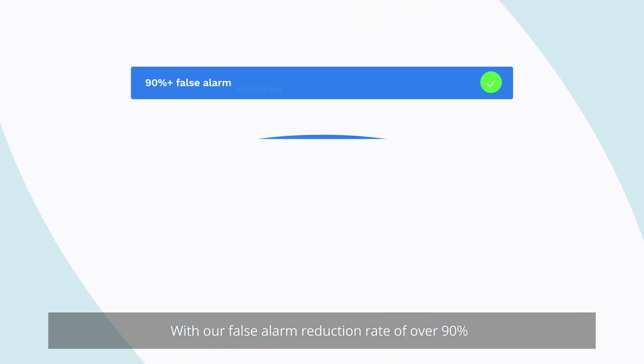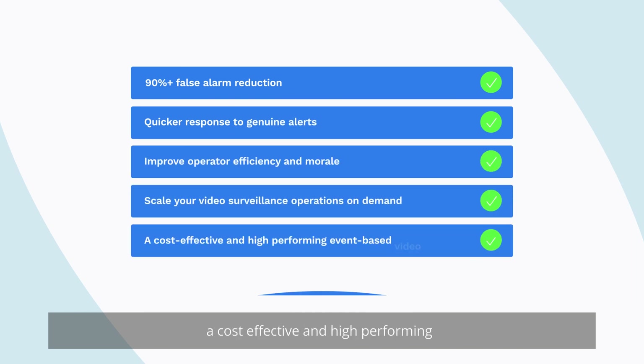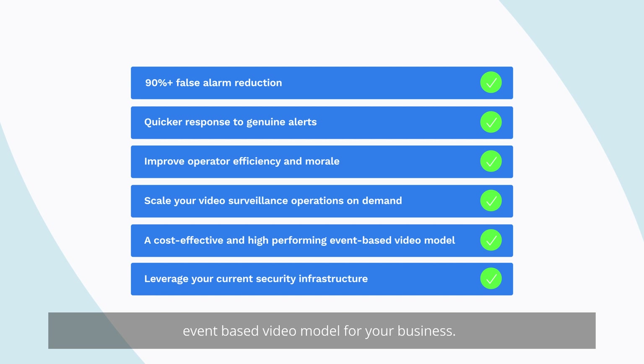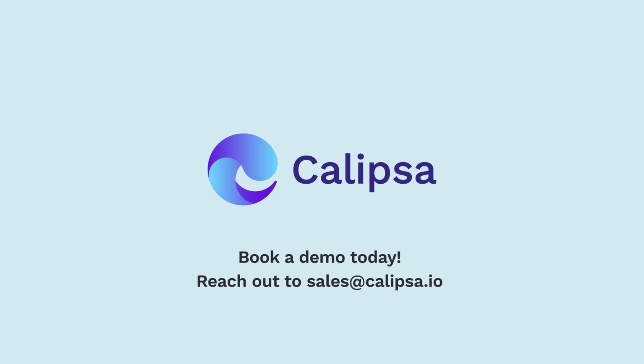With our false alarm reduction rate of over 90%, Calypsa makes it easy to implement a cost-effective and high-performing event-based video model for your business. Book a free demo with Calypsa today, or reach out to sales at calypsa.io.